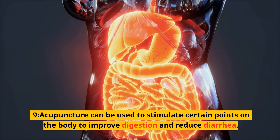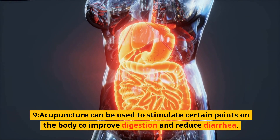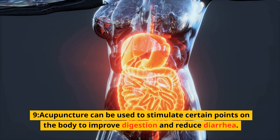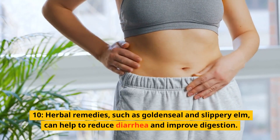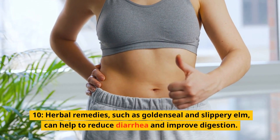9. Acupuncture can be used to stimulate certain points on the body to improve digestion and reduce diarrhea. 10. Herbal remedies, such as goldenseal and slippery elm, can help to reduce diarrhea and improve digestion.